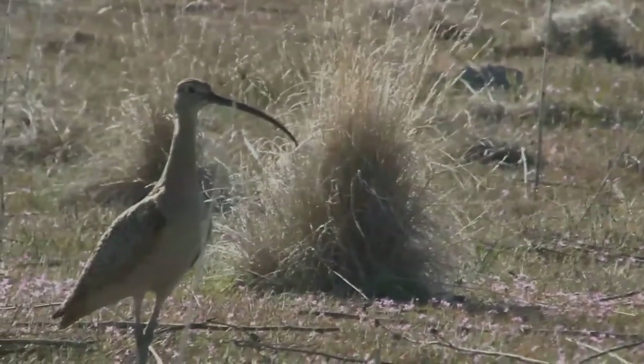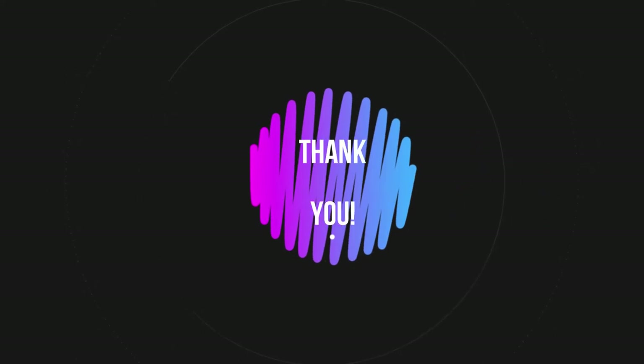I am grateful for your time and patience. We will meet soon. Till then, be good.